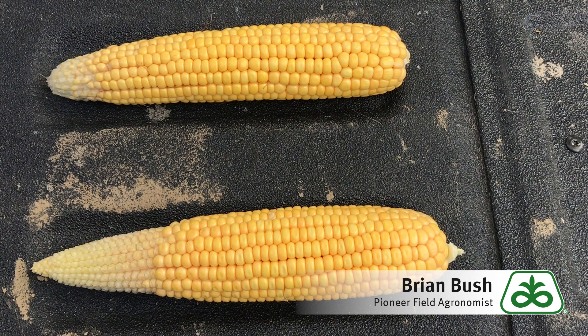Hi, I'm Brian Bush, field agronomist for Pioneer covering central and southern Indiana. I want to talk to you about kernel tip abortion.